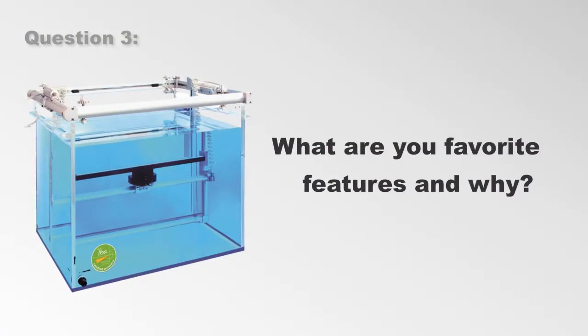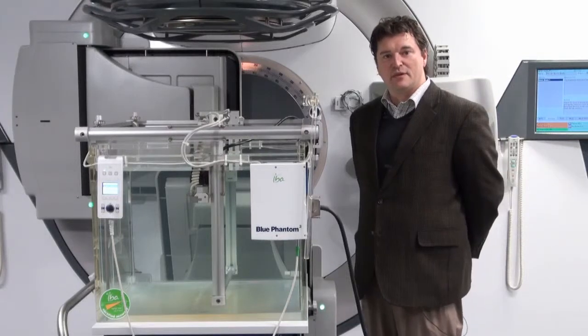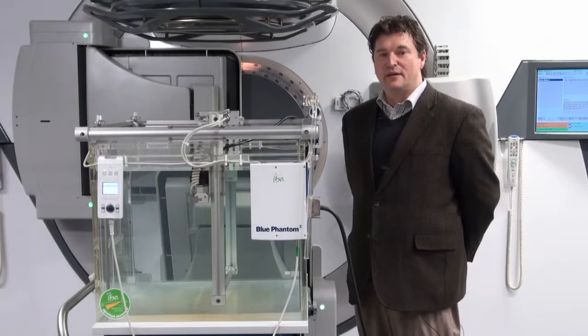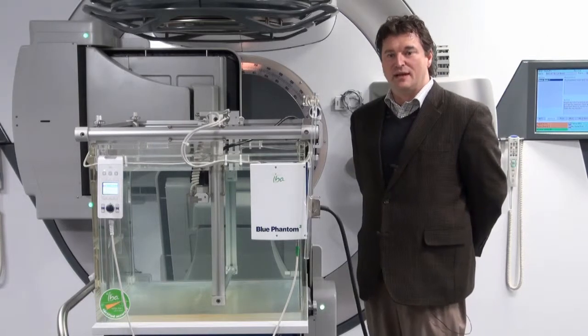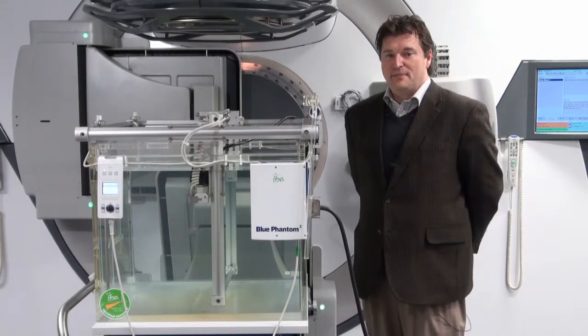What are your favorite features and why? The linear diode array would be the first one. The ability to capture profiles accurately with very little or no software post-processing of the data. It is efficient in that it is able to acquire data simultaneously all the way across the beam. It's a very nice feature.